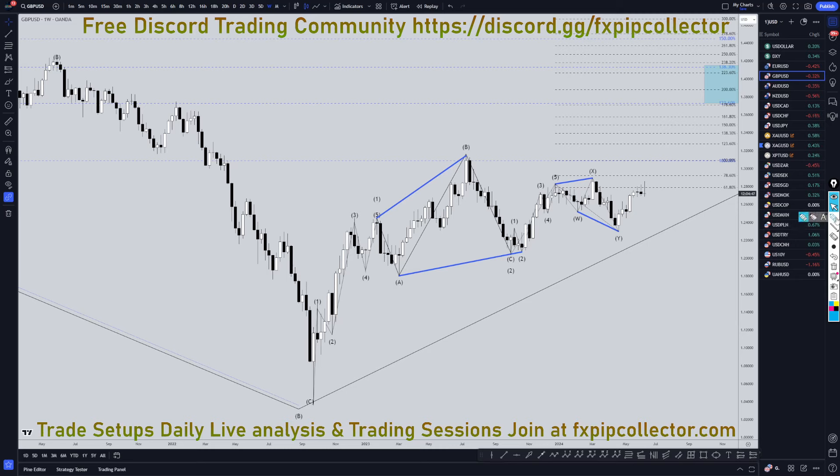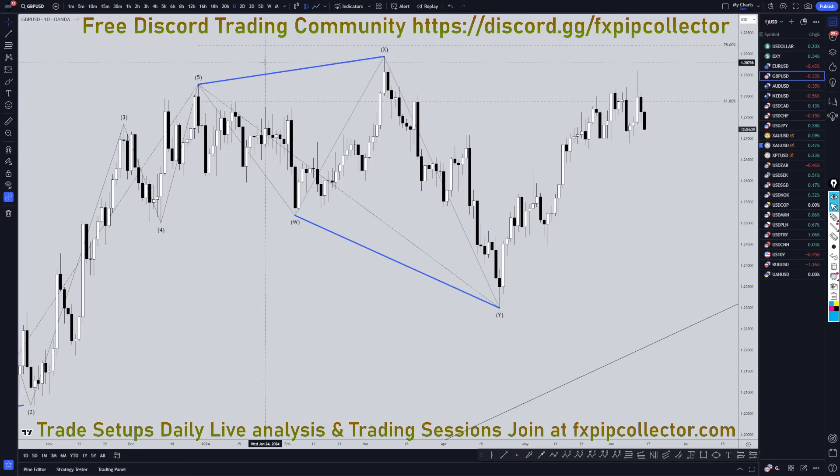On the weekly time frame, nothing's really changed for me. I still am looking at this as the end of a wave two. I still think this is an uptrend like a wave one. I still think this is a WXY wave two. I still think this is more likely to continue to make higher highs, higher lows on this weekly time frame for a wave three — either an expanding flat or a running flat wave three.